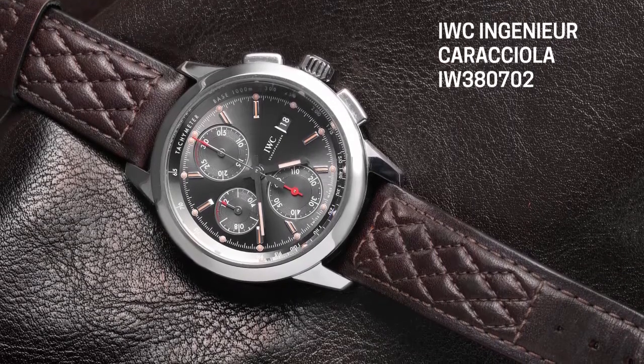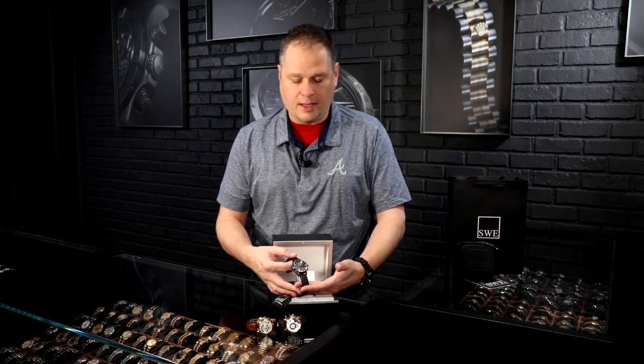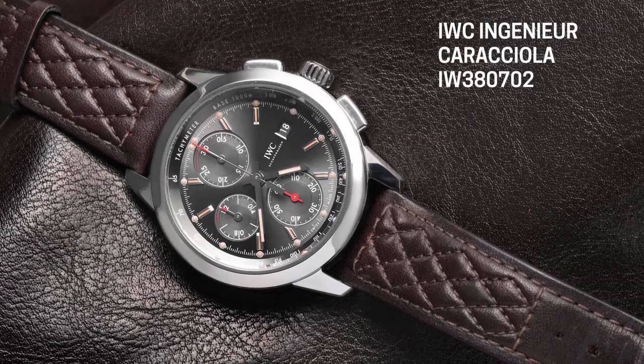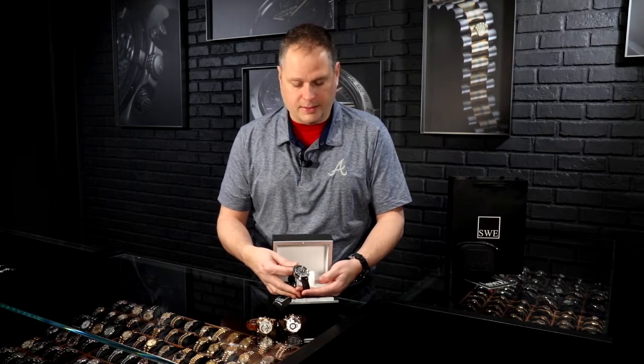The Ingenieur is a watch developed for the idea of being resistant to magnetism and having a lot of shock and vibration resistance, because it was supposed to be used by engineers. In a laboratory setting, pre-quartz era, you needed a watch that would retain its accuracy no matter what kind of magnetism you were around or what science experiments you were doing. It was also adopted for automotive racing because of its durability.